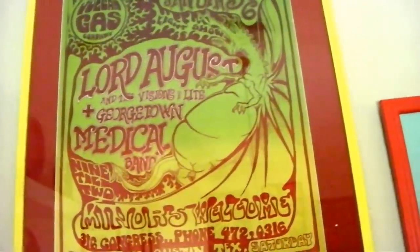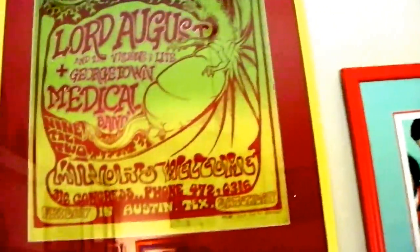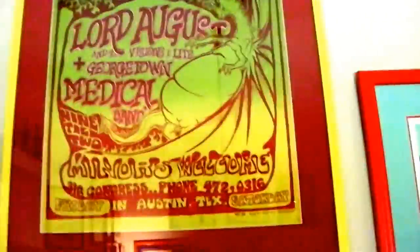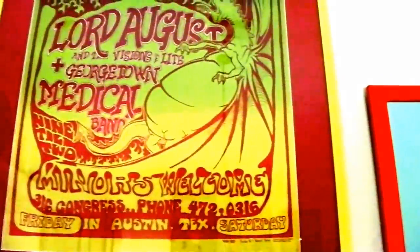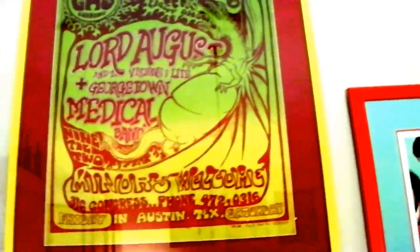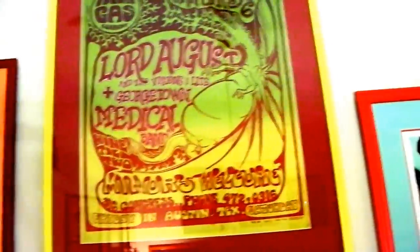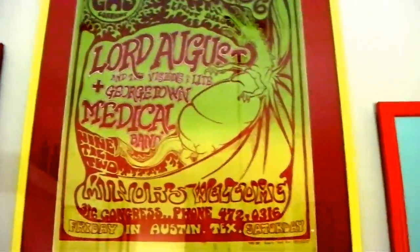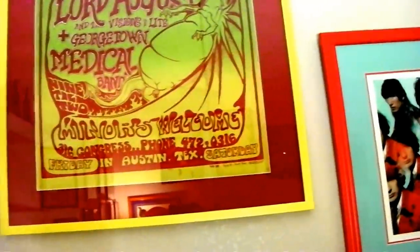That's another Vulcan. All these I get restored — at least deacidified, soaked in a deacidifier bath, with little rips and tears fixed. A lot of these Vulcans have been on some hippie's wall for the past 40 years and are a little worse for the wear. These are Lord Augustus — that was Augie Myers' band after Sir Doug had to lay low for a while due to a pot bust.